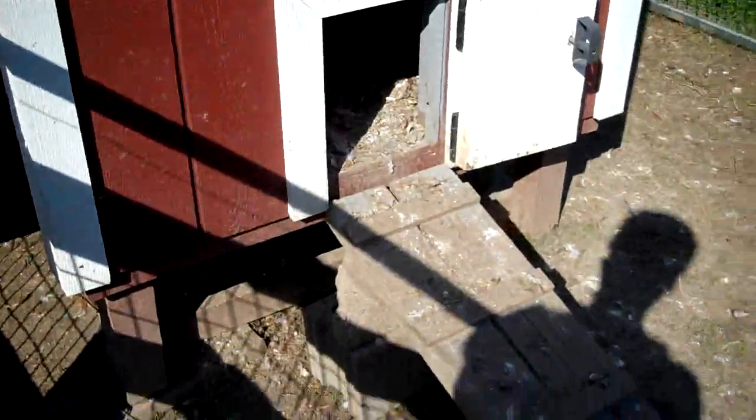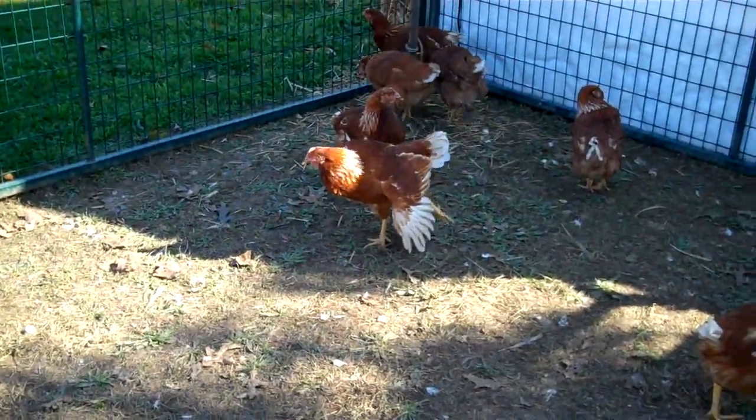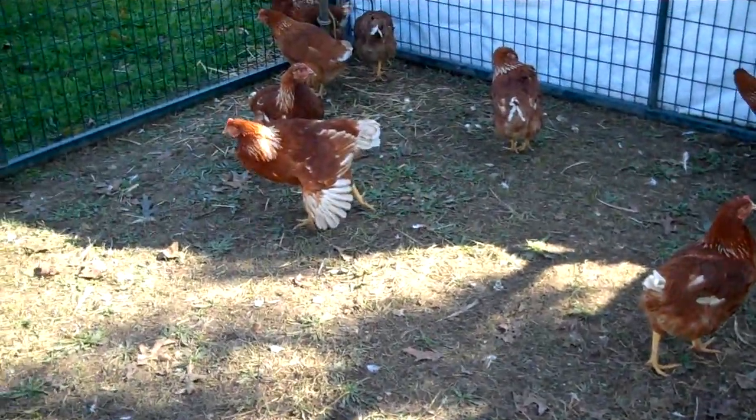Chickens! There's a chicken coop. Hey chicken, don't run. They're brown. That's a stretchy chicken.